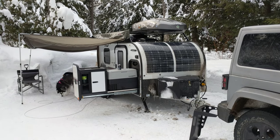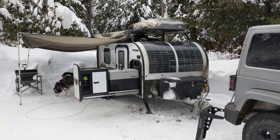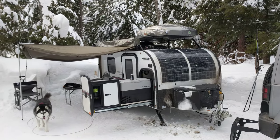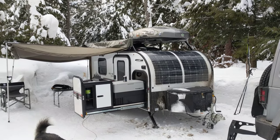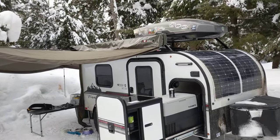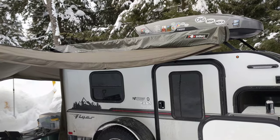Hello, I've been getting many questions about this setup for the winter camping we're doing at Taughannock Falls State Park. I have what's called a Flyer Pursuit from In-Tech camper.